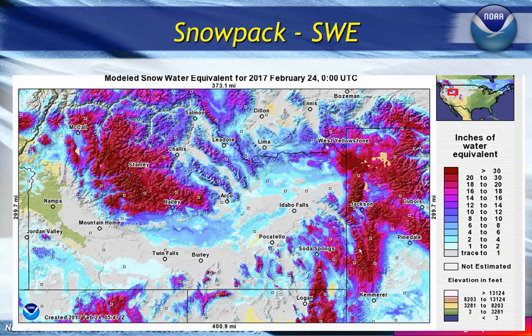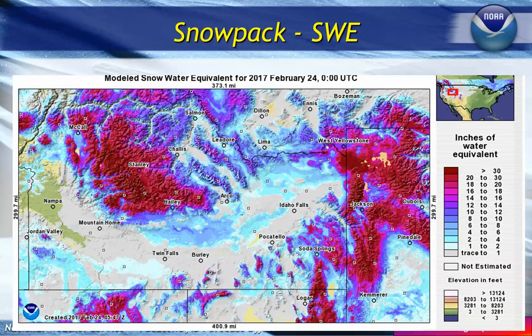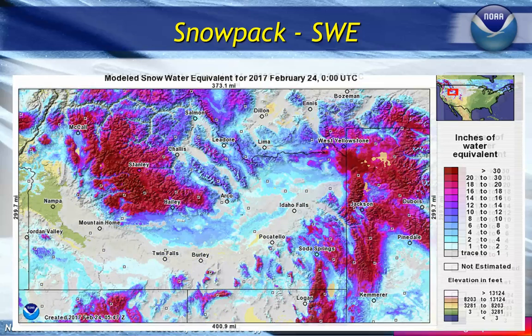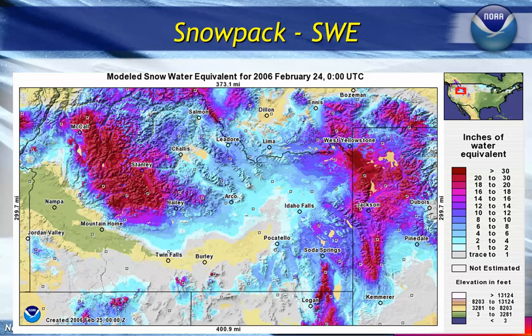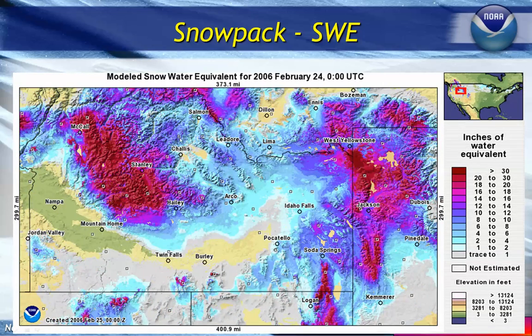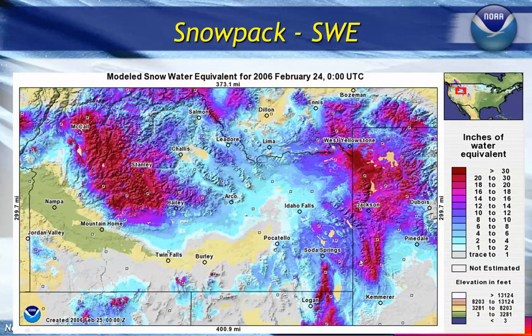A couple of our big flood seasons — one was in 2011. This is what snowpack looked like back then, and comparing that to now, we're running much above where we were in 2011. Another big flood season was 2006. Comparing that to now, we've gained a lot in the central area from Challis down to Arco. Even in the eastern part of the area and Wyoming, and in the Bear River Basin, we have significantly more snow than in 2006.